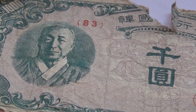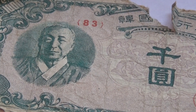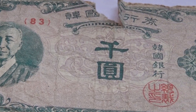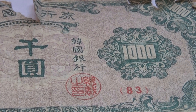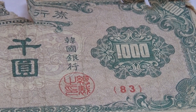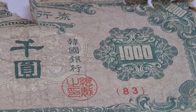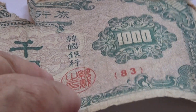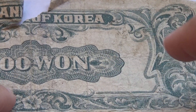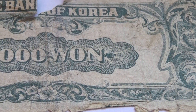You can see it has 83 up there, and on this side too it has the 83. This one is rather delicate, very delicate — a lot of crinkling up on that one.